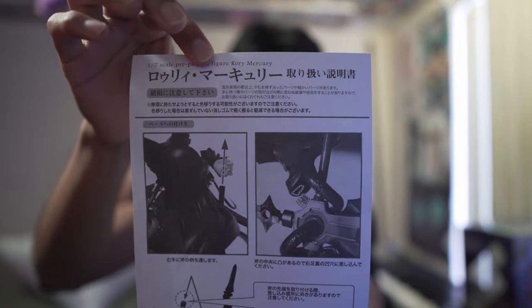I'm guessing this is the manual. Yep, it's the manual but it's all in Japanese.